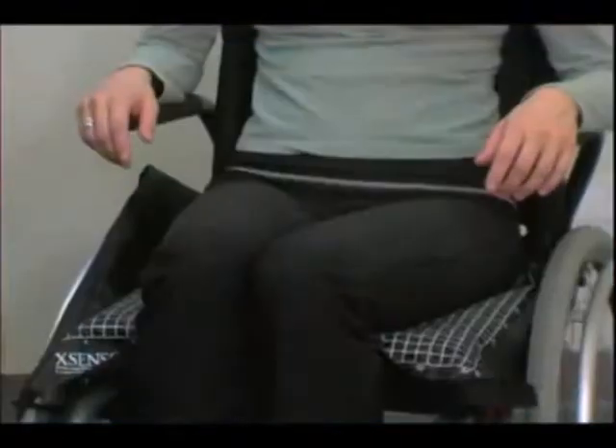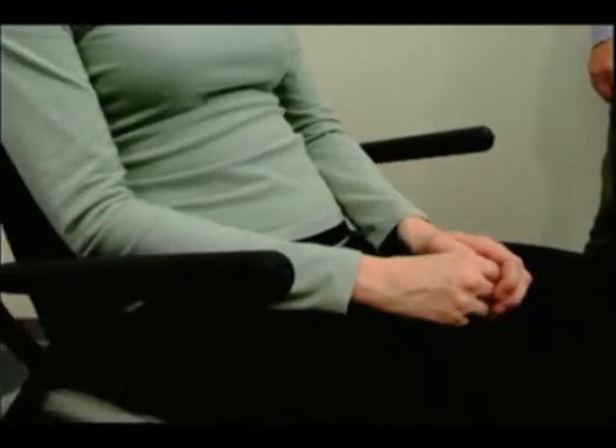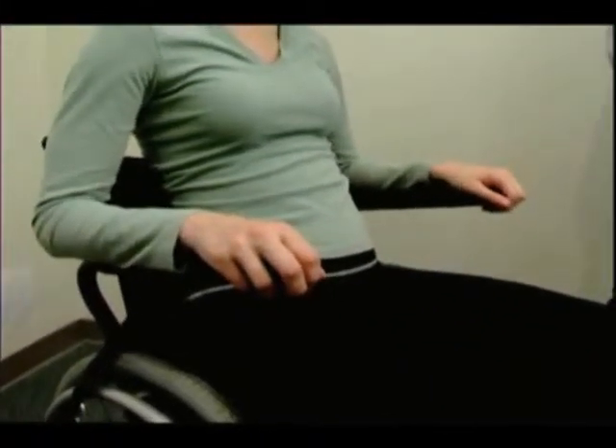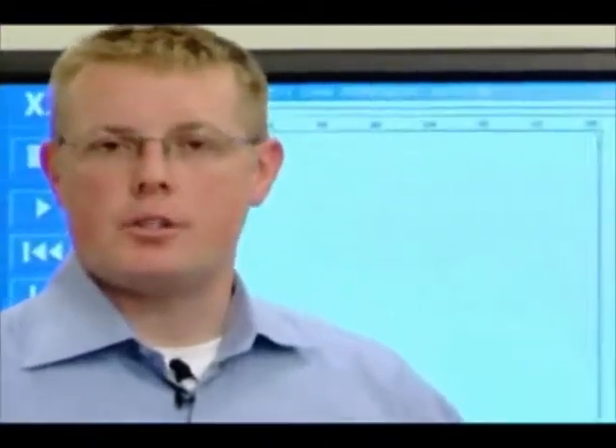Sometimes clients will come in and sit nicely for you but actually leave the clinic and sit in their normal posture. We want the normal posture — how do they normally sit throughout the day? We'll get a much more accurate reading on the pressure imaging as well as our cushion selection.